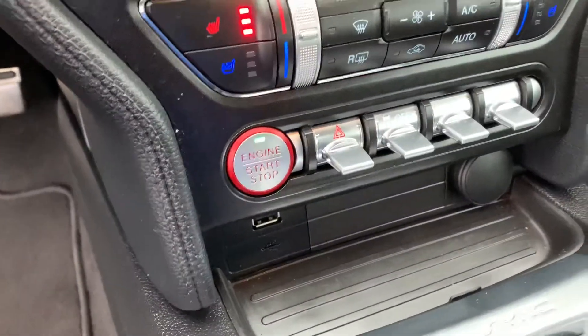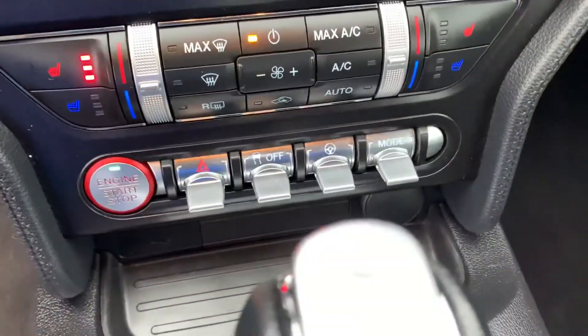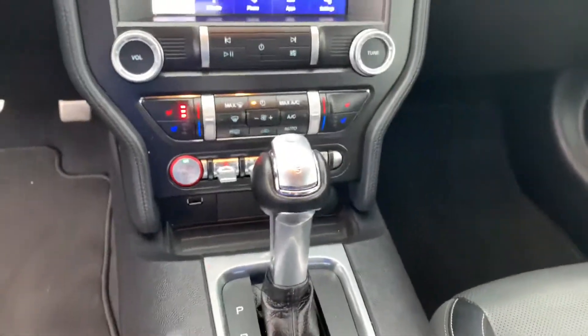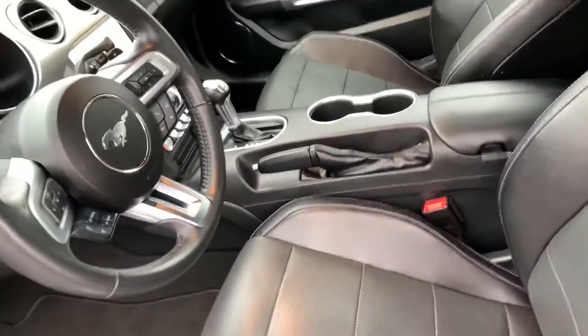Touch screen and then heated seats, vented seats, push start, and your different drive options right there. It's an automatic. And then obviously in the back seat, not much room, but no one gets a Mustang to sit people in the back.